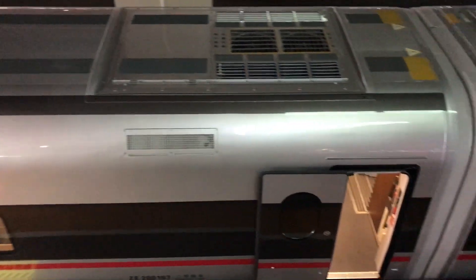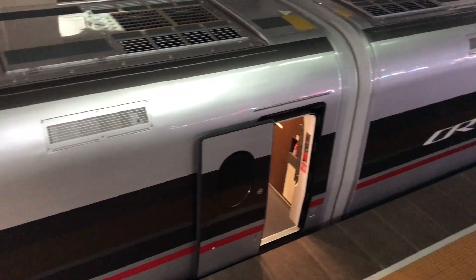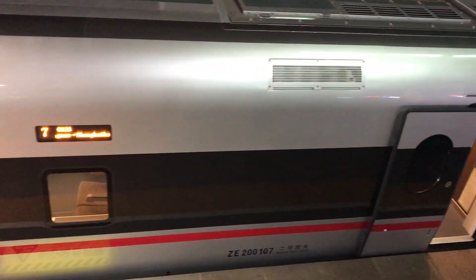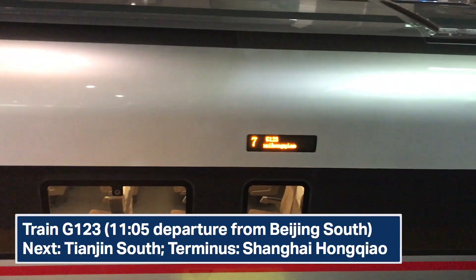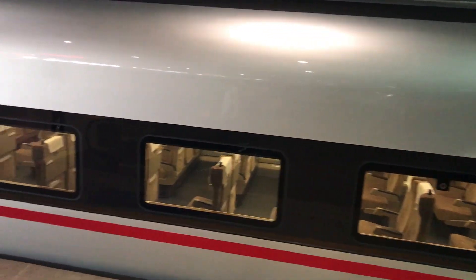What you are seeing here is China's absolute newest train set — the Revival Express. We are taking this G123 service one station out from Beijing South to Tianjin South.